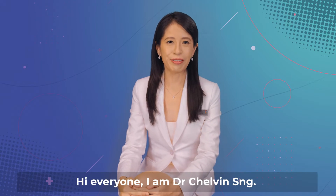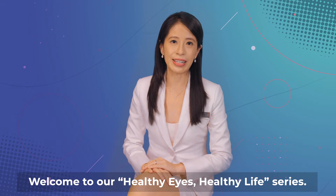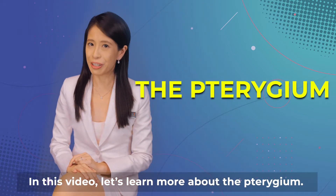Hi everyone, I'm Dr. Chauvin Seng. Welcome to our Healthy Eyes, Healthy Lives series. In this video, let's learn more about the pterygium.